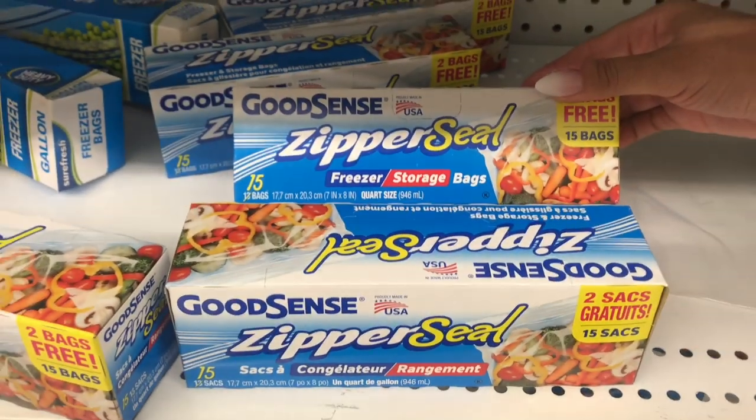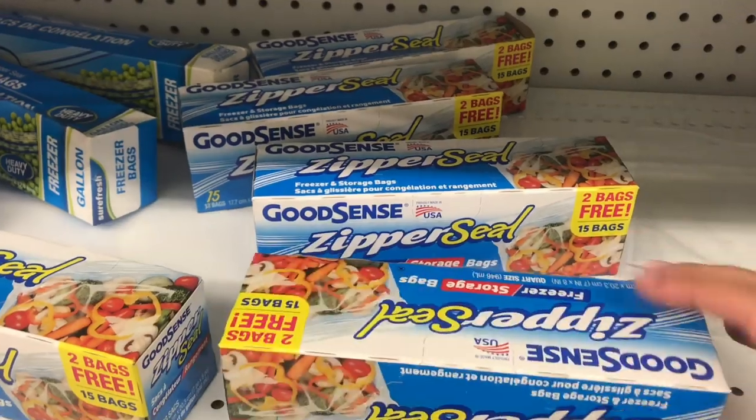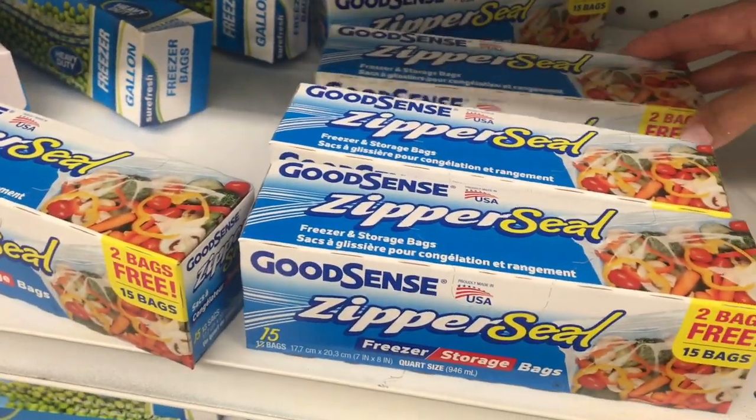Looks like you get two bonus bags in these little packages, so there's 15 bags in total — used to be 13. There's no slider; they're just a snap zipper seal.